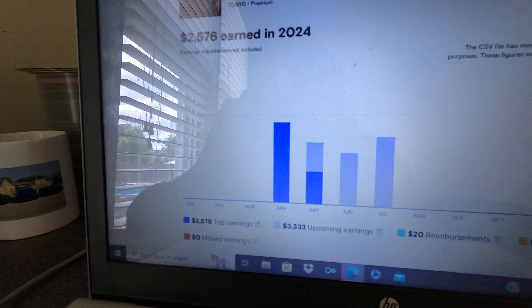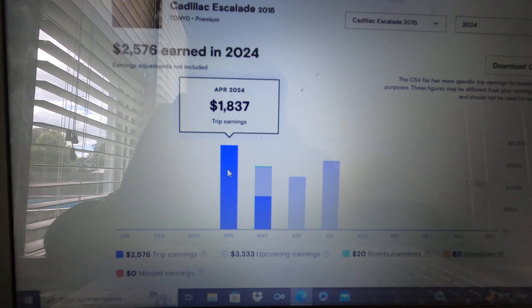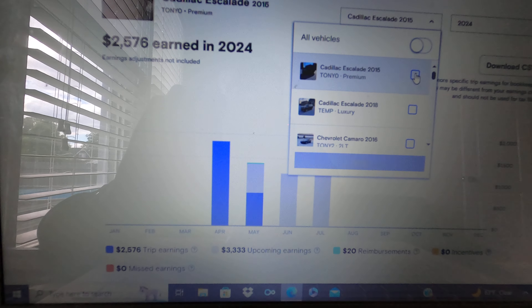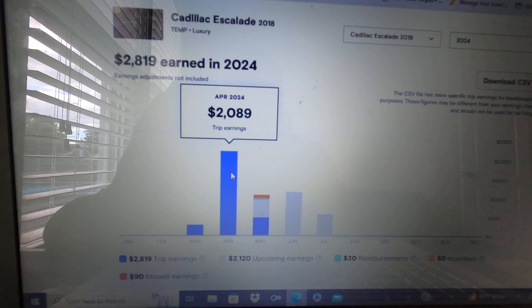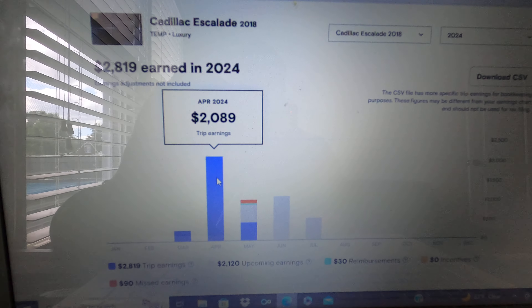Now I'm going to go through each vehicle and show you pretty much what each vehicle made. My Cadillac Escalade — one of the new vehicles — made $1,800 for the month of April. Then my other new Cadillac Escalade made almost $2,100 for April as well.